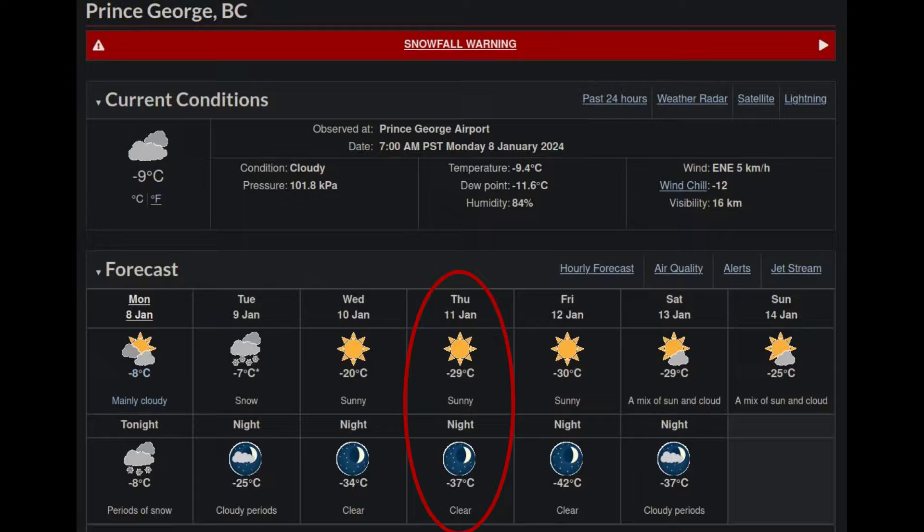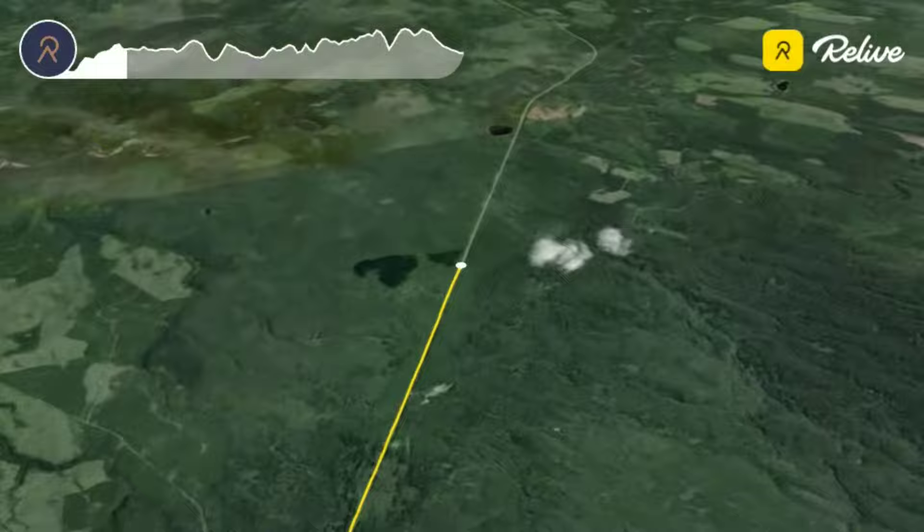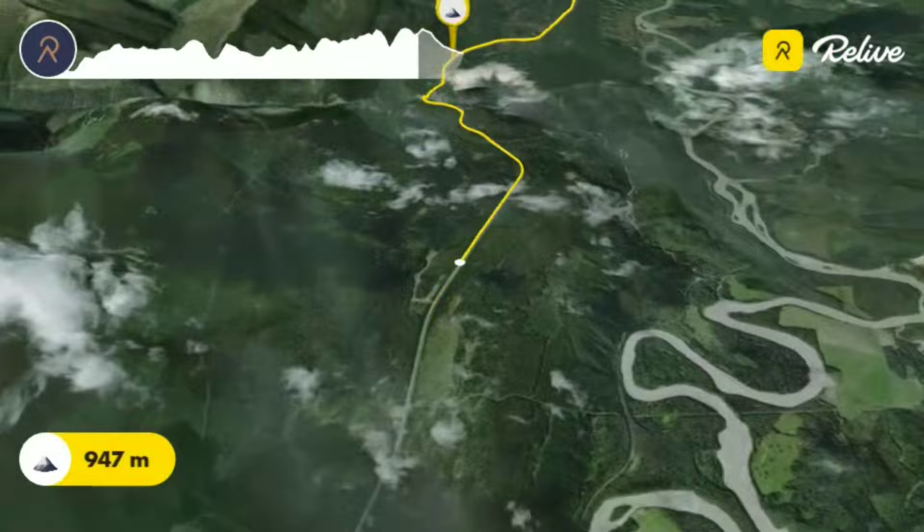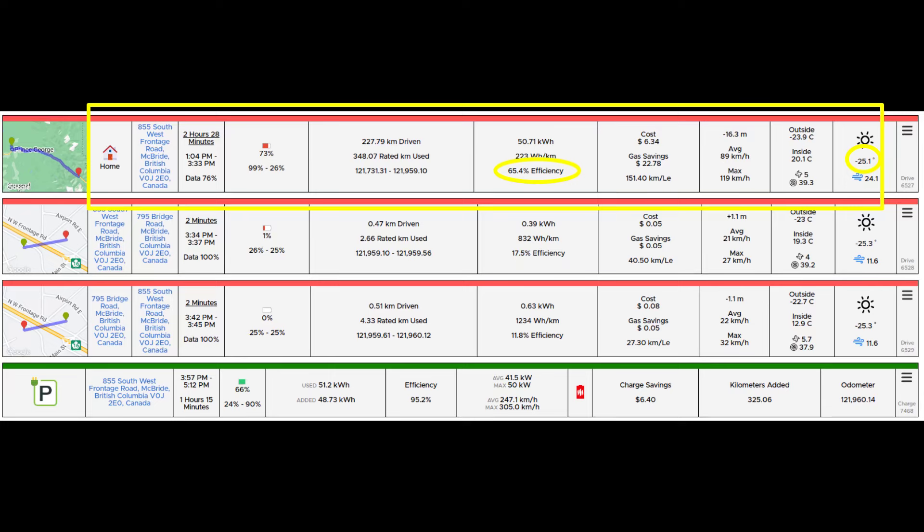Welcome back to the channel. In today's video, you can see in Prince George for Thursday it's supposed to be pretty cold, between minus 29 to minus 37 Celsius. I decided to do a road trip from Prince George BC to McBride BC, driving in those cold winter conditions. Here's a quick summary if you don't want to see the whole video.